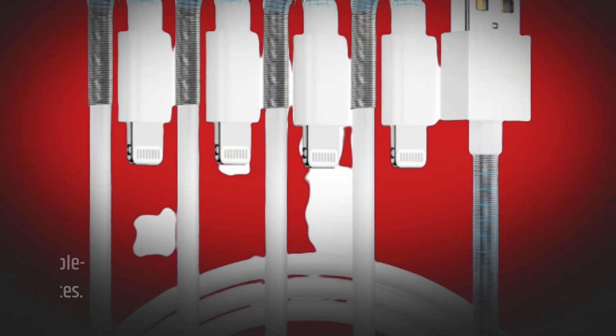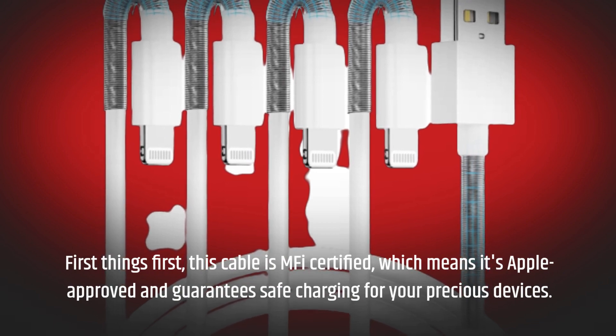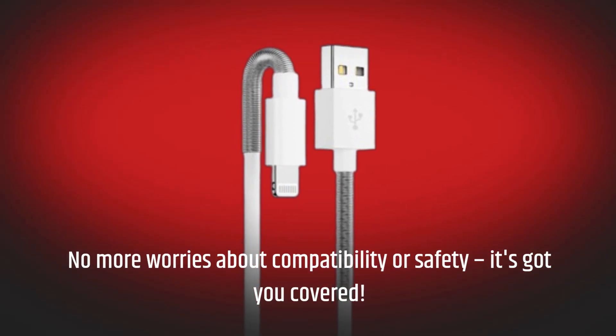First things first, this cable is MFI certified, which means it's Apple approved and guarantees safe charging for your precious devices. No more worries about compatibility or safety — it's got you covered.